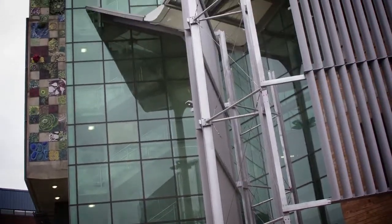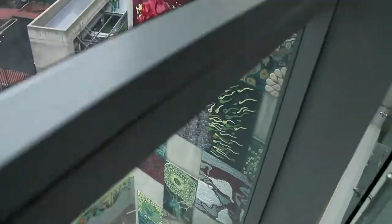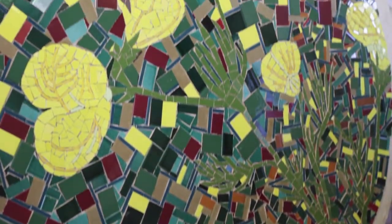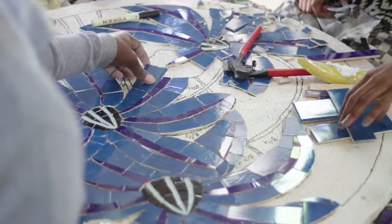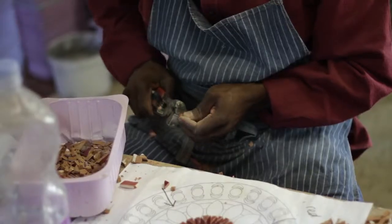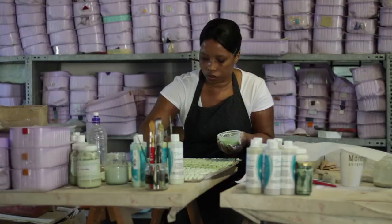The K-Rith building is a first-world building with an African design. When we started planning how the building was going to be decorated, we wanted something that was iconic and communicated something of the research that was going to be taking place in the building. The way the mosaic elements were handled and the way the designs were interpreted to go onto the building was such that a whole lot of different participants could be involved in the making of the work. The idea was to continue the design ideas that had started on the building right through, but we also made a very challenging task where we wanted to include a social development angle.